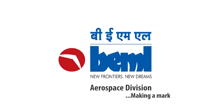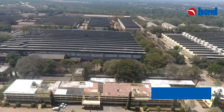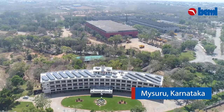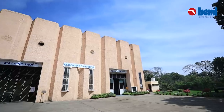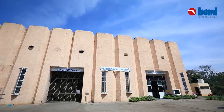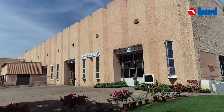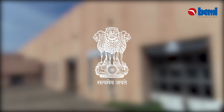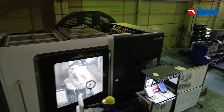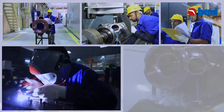The aerospace division of BEML Limited in Mysore, and the upcoming aerospace facility at SEZ near Bengaluru, aims to take advantage of domestic and global opportunities in the ever-expanding aerospace market and benefit from the offset policy laid down for defense procurement by the Government of India.